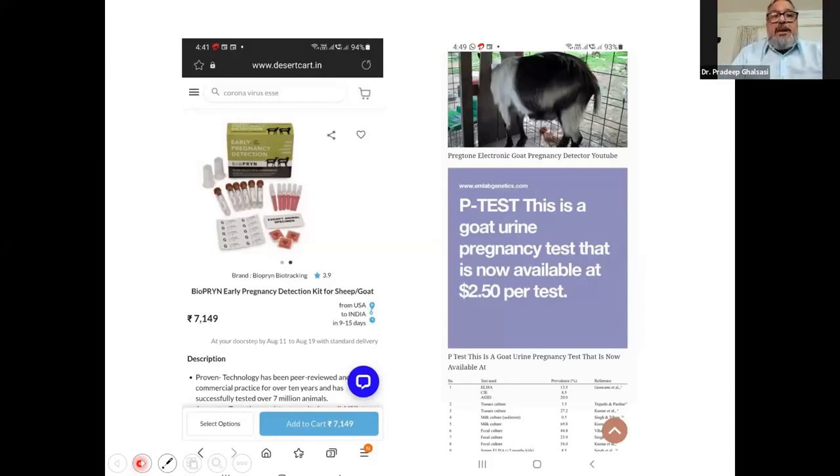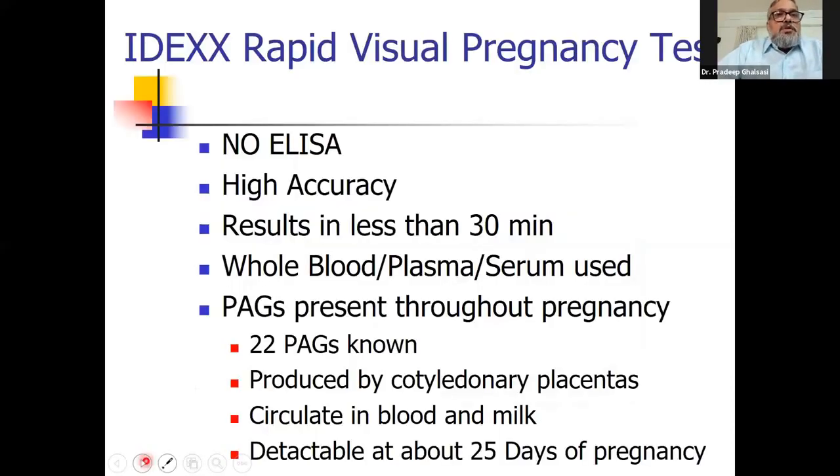The P-test allows collection of urine, plasma, or milk. It detects estrone sulfate, which is released in milk, serum, and plasma after 15 to 20 days of pregnancy, and estrone sulfate is present throughout the pregnancy. These are color-based tests — you draw a urine, milk, or serum sample and observe color changes. They are cheap tests, and accuracy is reasonable for detecting pregnancy.